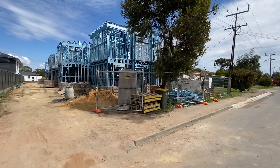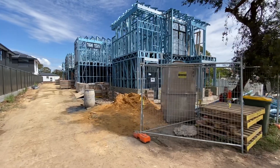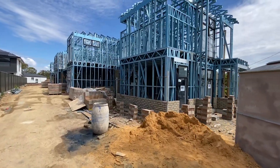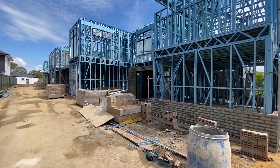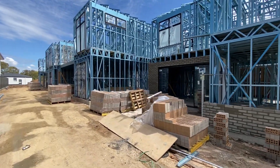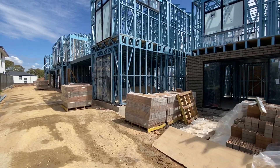These premium quality residences are under construction already and do qualify for up to $40,000 in government grants when combined — the $15,000 first homeowner grant and the $25,000 builders grant. For those looking to move in and live in the property, you do not have time to spare — get in now before somebody else does.